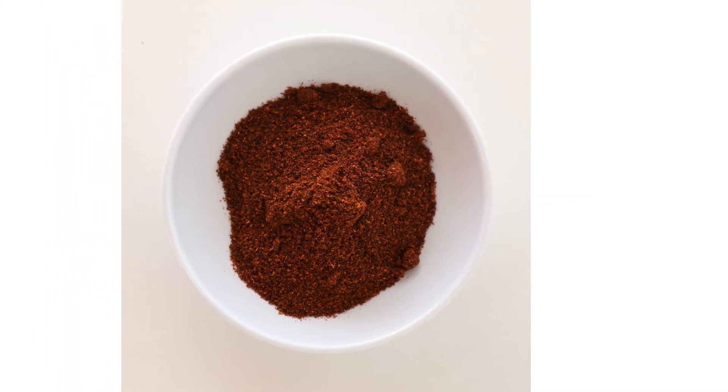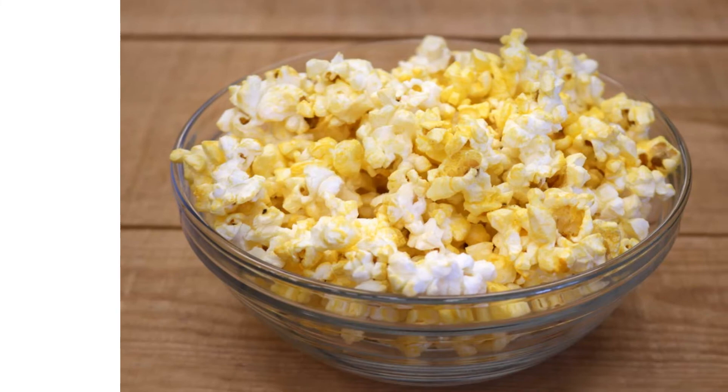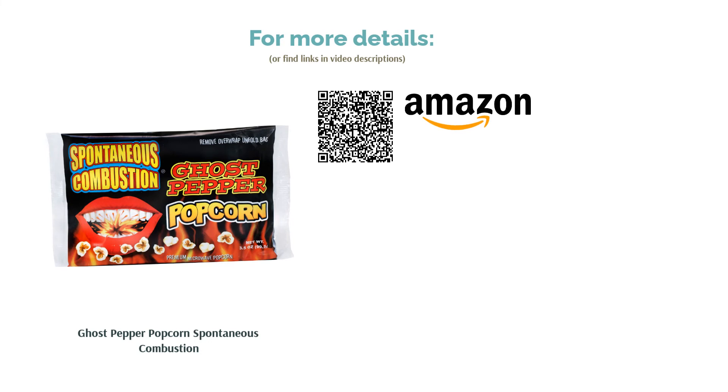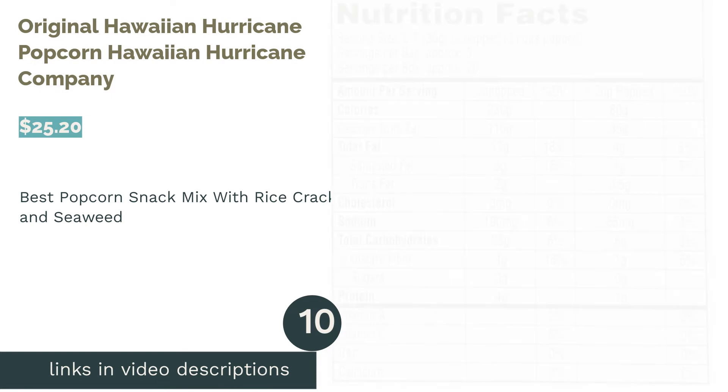Some reviewers said the spicy steam produced from the bag was like tear gas. Nevertheless, loads of reviewers said it was a good level of heat for people who enjoy spicy food. They also noted the spice added to the flavor and made it taste great.